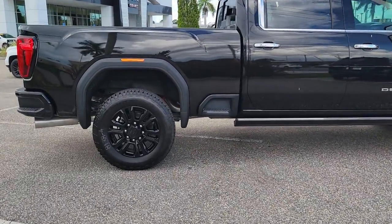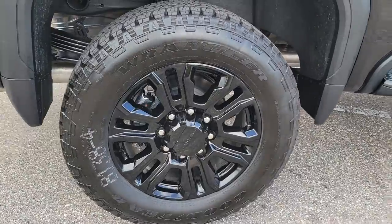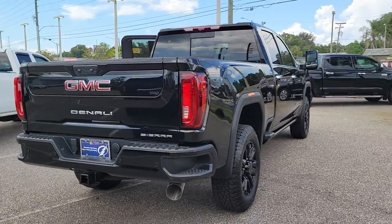Impressively maneuverable and available with a wide range of options like all-wheel drive and driver assist safety features. This handsomely styled workhorse is designed to maximize comfort, convenience, and confidence.